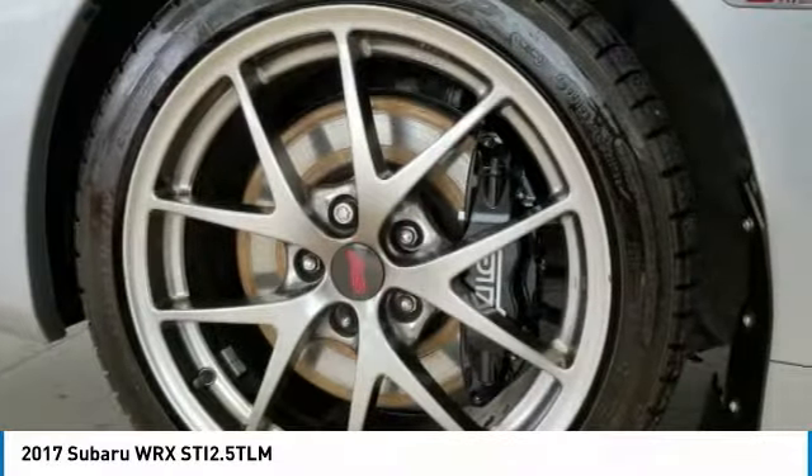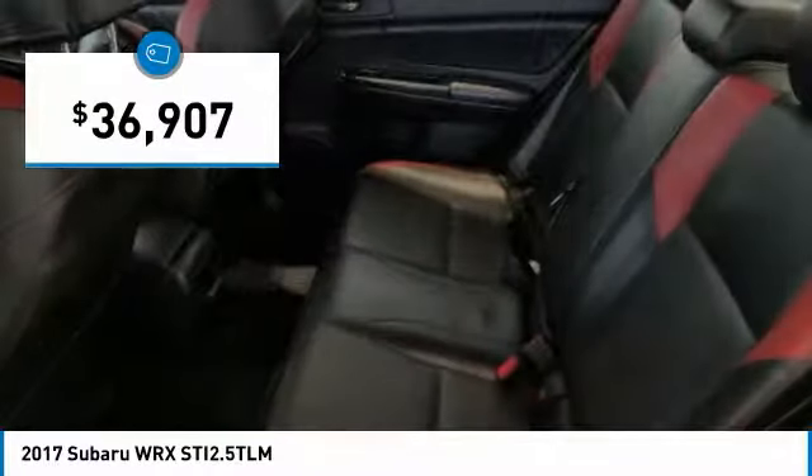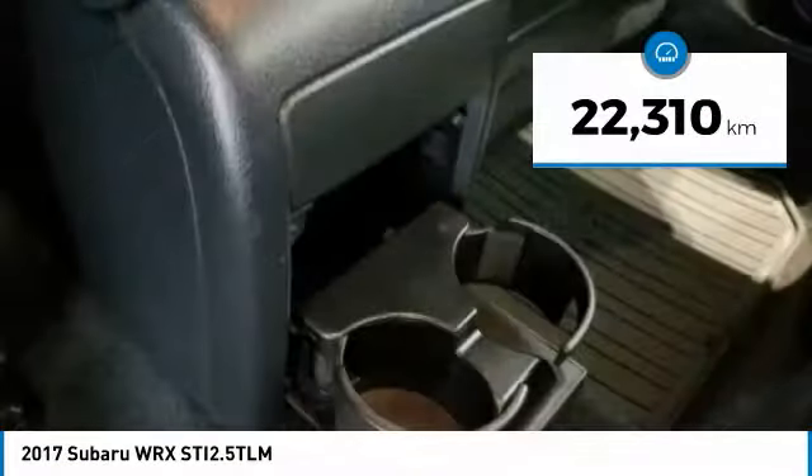Plus, you get the dependability that we've come to expect from a Subaru, and it is priced below $40,000. This vehicle has less than 30,000 kilometers.